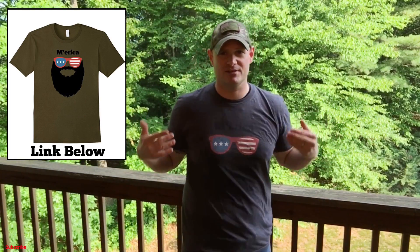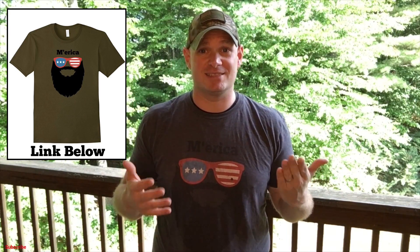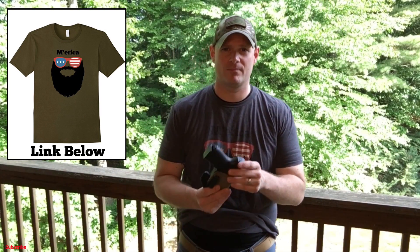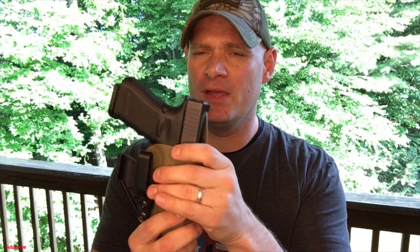Right here you can see I'm in a fitted t-shirt. I've actually lost 15 pounds, getting to that bigger time. I've actually designed an America shirt — and in this fitted t-shirt, guess what I'm carrying right here? An appendix carry holster.